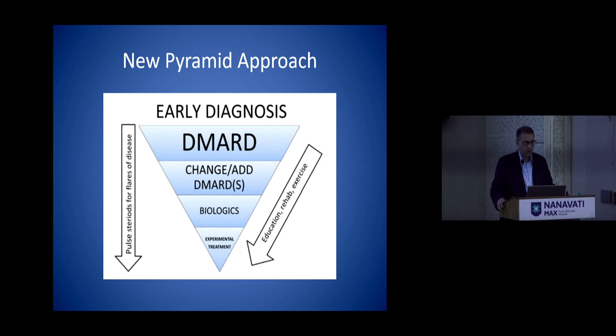During the last century the treatment pyramid of rheumatoid started with watchful expectancy, with DMARDs and steroids used only in patients with very severe disease. But at the beginning of this century this pyramid became inverted — now we diagnose rheumatological problems early and start DMARDs, with steroids used basically during flares or as a bridge. You can change DMARDs, add biologics, or go to experimental treatment — so this pyramid is now inverted.